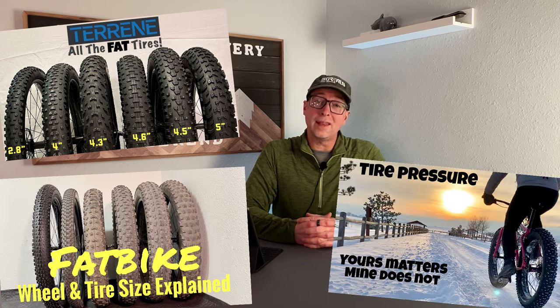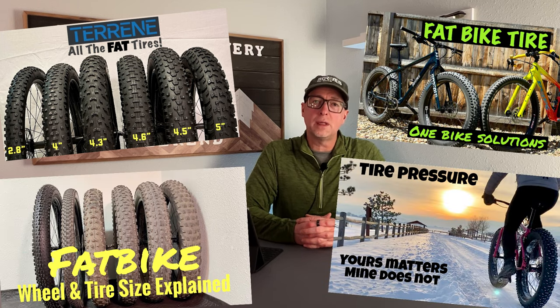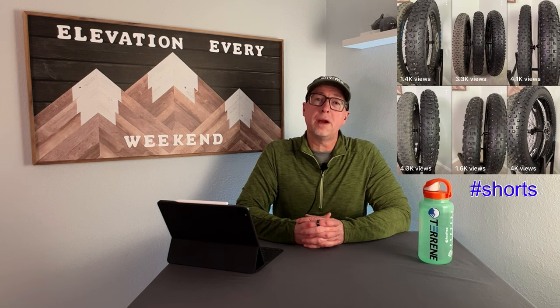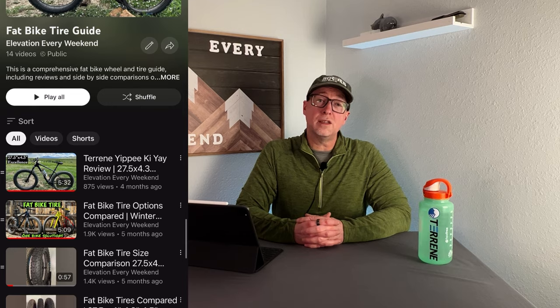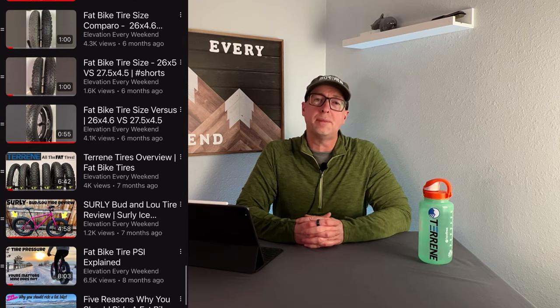I've done a number of full length and short videos explaining in detail how tire size affects performance, showing just about every tire size on the market in side-by-side comparisons. Definitely check out the playlist linked down in the description below and the pinned comment if you really want to dive deep on this topic. While tire options are not quite what they were at the height of the fat bike craze several years ago, there are still plenty of options available for both sizes and a range of applications.